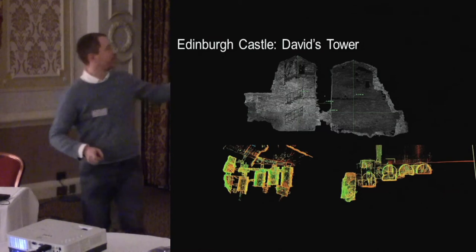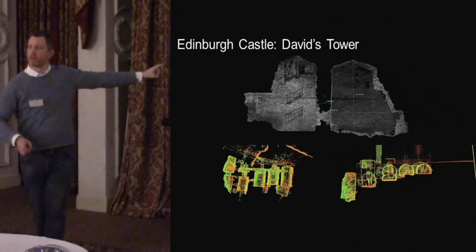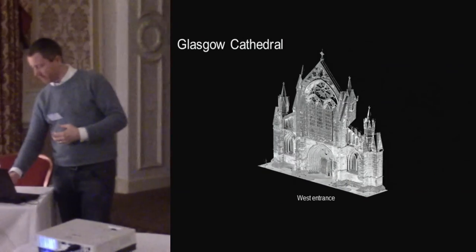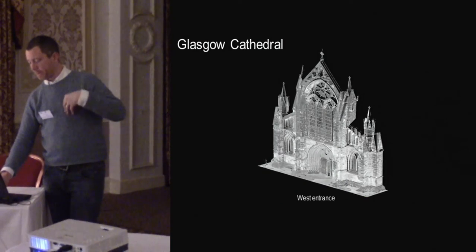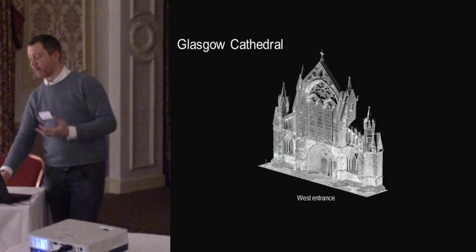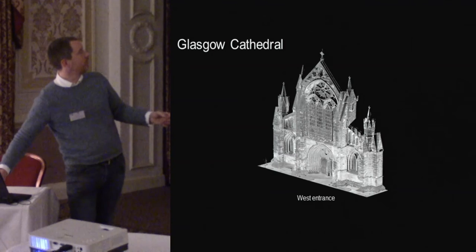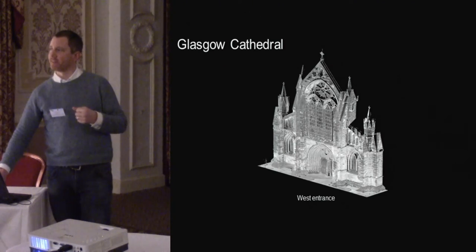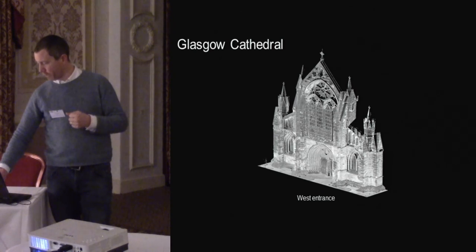We also have vaults below what's called the Devil's Elbow, prison pits and things like that — we have PDF data from those which we can start to use. This is really helpful to our architects in understanding the site. Other sites include Glasgow Cathedral — a lot of images have been tweeted, so have a look for those.